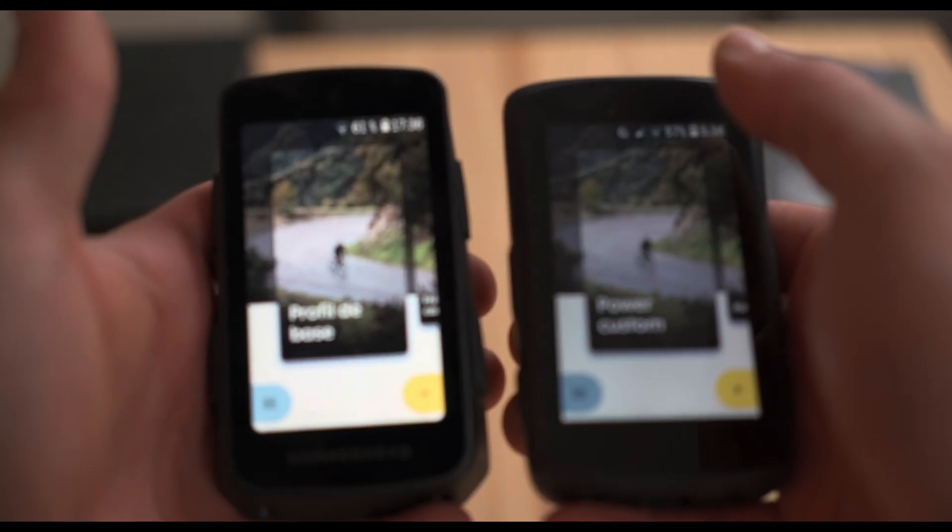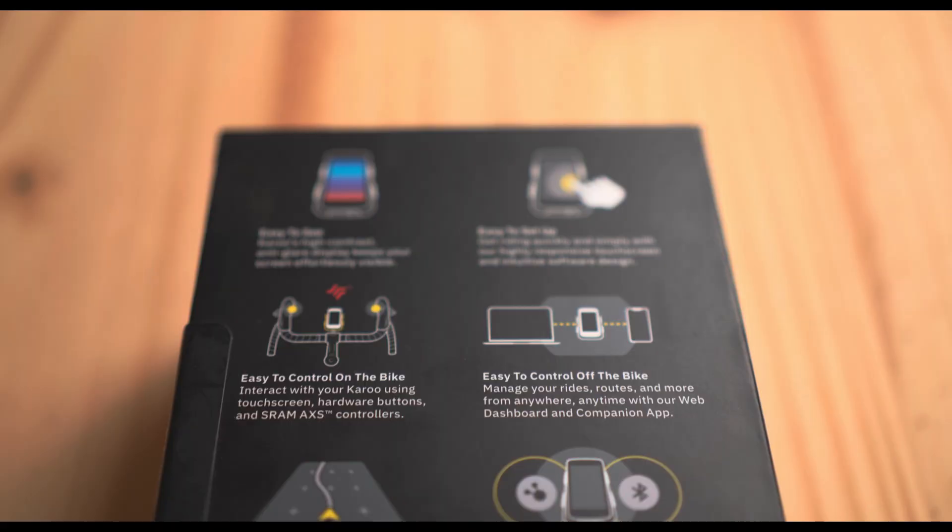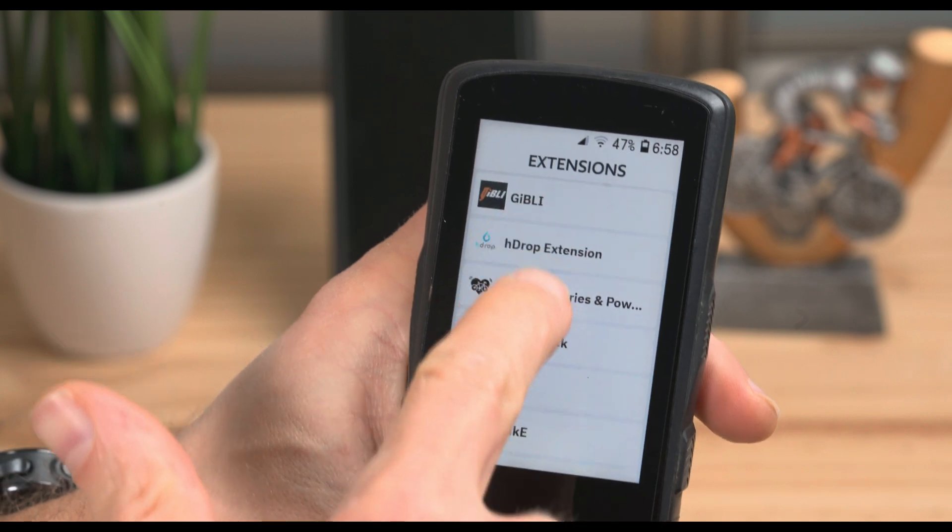You've got a Hammerhead Karoo, one of the best GPS cycling computers out there, with a great screen and killer navigation. And now, thanks to the new extension library, it is even more customizable.